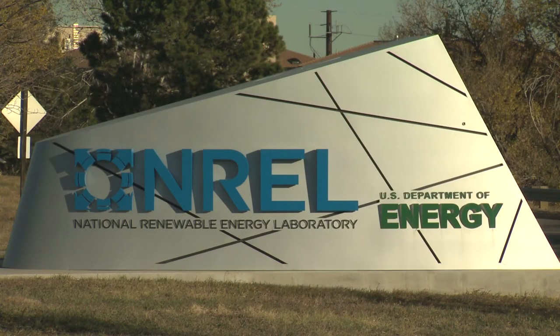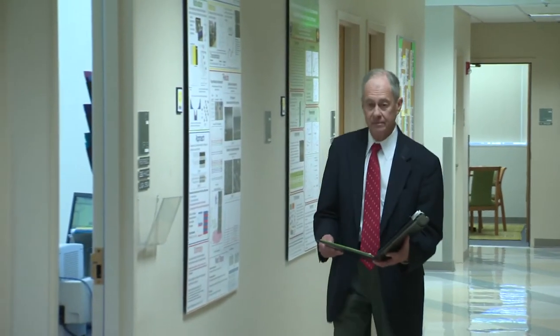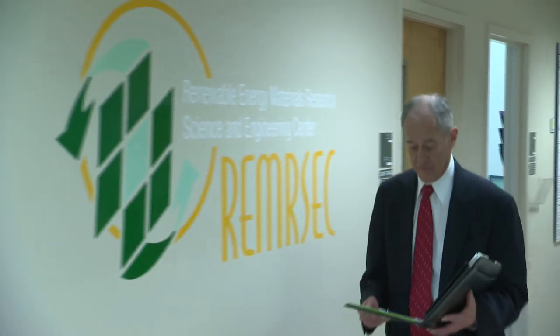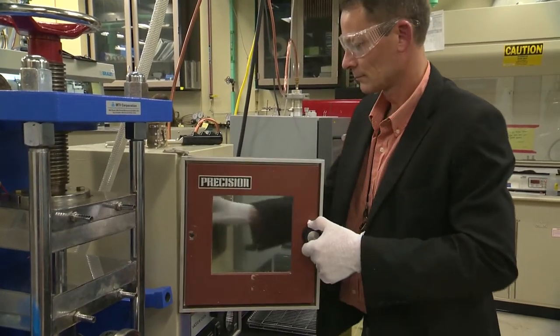We're unique because we're only two kilometers away from the National Renewable Energy Laboratory. We have a very close collaboration with them. There are many scientists from NREL who have joint appointments here at the Colorado School of Mines, and we have a number of professors at the Colorado School of Mines who have badges at NREL, and we share students. The relationship with the Colorado School of Mines enables us to do a different dimension of research by using students and working directly with professors.